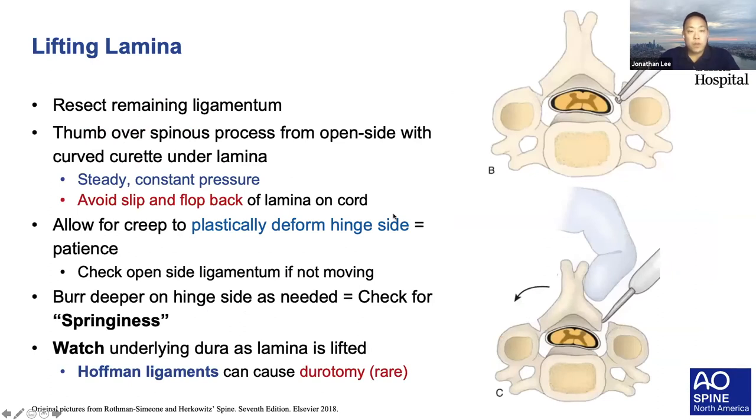Potential pitfalls when burring the trough: a hinge fracture can occur if you burr too deeply into the far side cortex, but there are hinge plates or bone graft as a bailout plan. Another pitfall is burring the notch slightly off from the cranial or caudal edge—you essentially miss a third cortex layer, making it more difficult to hinge later and potentially causing an iatrogenic fracture if forced. Make sure you're creating your burr notches right at the edges. When lifting the lamina, after completing both sides—usually open side first, then hinge side—resect any remaining ligament with a Kerrison or nerve hook, then apply slow, steady pressure with your thumb over the spinous process. Be cautious of Hoffman ligaments that could cause a durotomy.